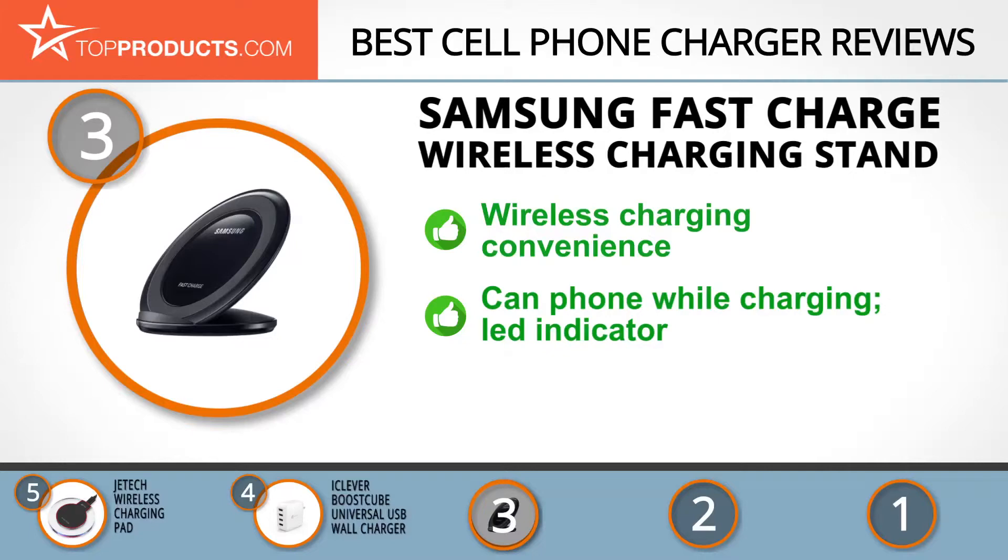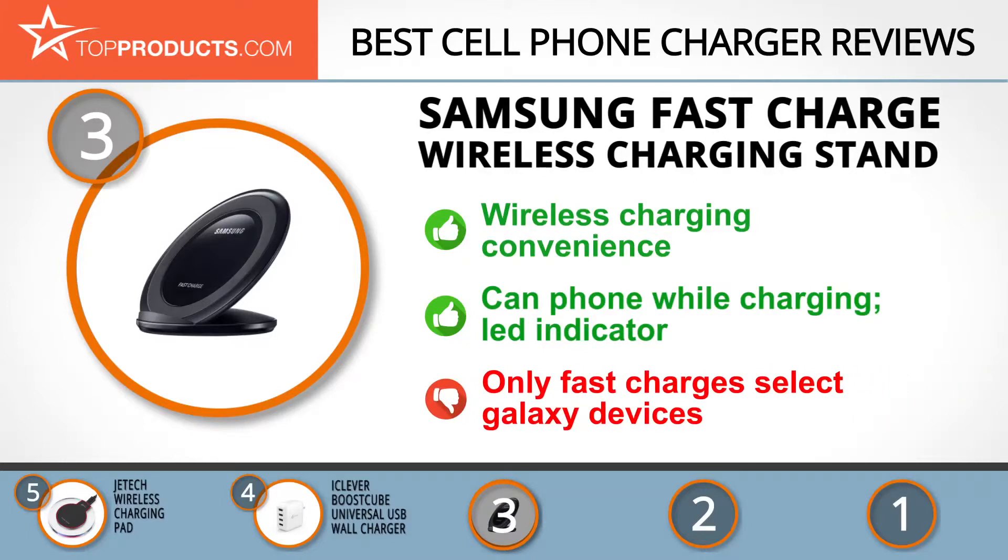Its angled design makes it easy to charge your phone while still using it. And don't worry if you jostle your phone off the stand — the charger's LED indicator will let you know if the phone isn't aligned correctly. If you like this charger, make sure you've got a Galaxy phone or tablet, as the fast charge feature will only work on select Galaxy devices.